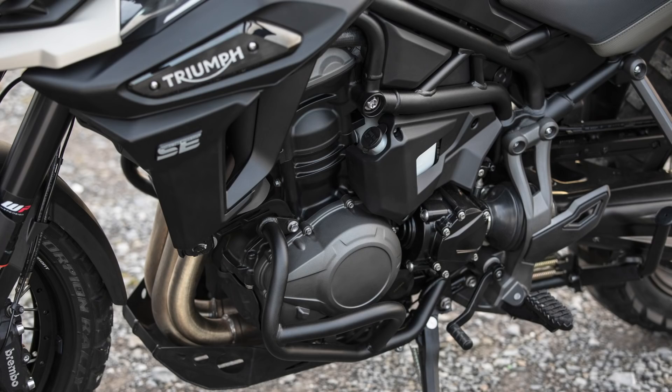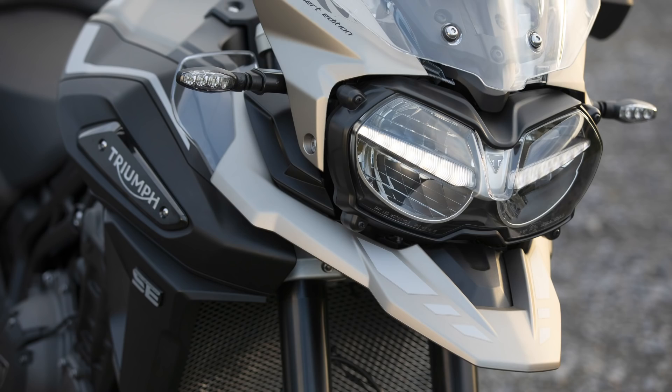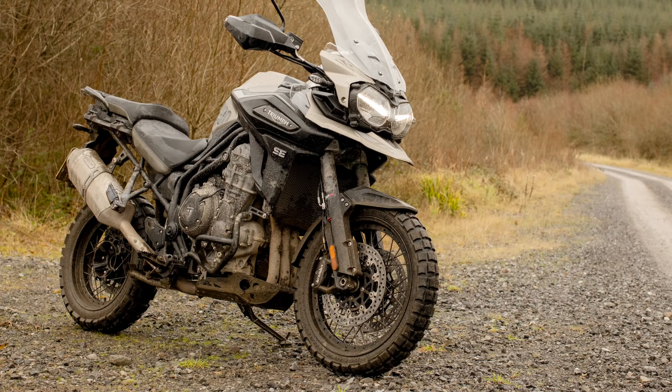The Desert Edition will cost £15,500, which is only £400 more than the XCX at £15,100, so it's a nice little discount on those upgrades, especially if you like the paint job.